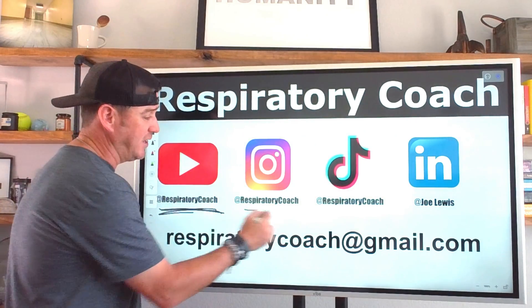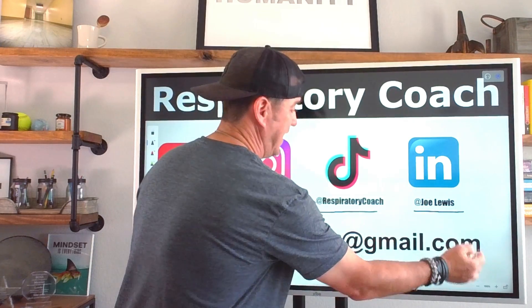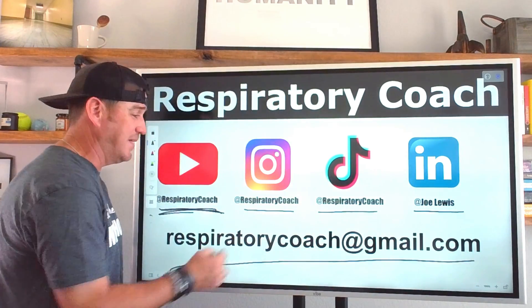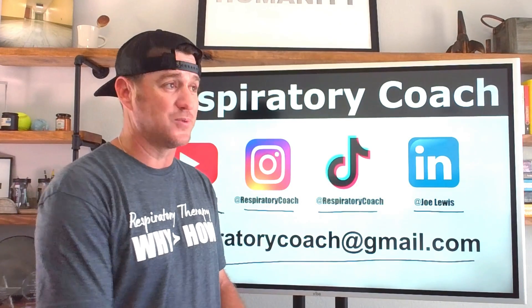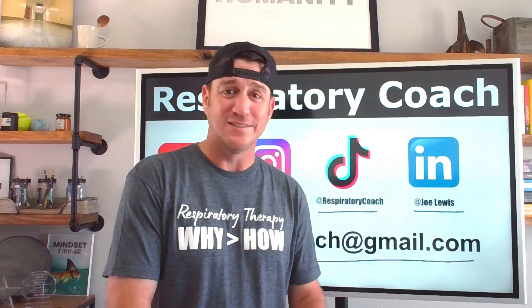Come follow me on Instagram and TikTok at Respiratory Coach, LinkedIn at Joe Lewis, and always feel free to send me an email at respiratorycoach@gmail.com. I want your questions, comments, and thoughts. Remember: at the end of the day, average is easy — don't be it.